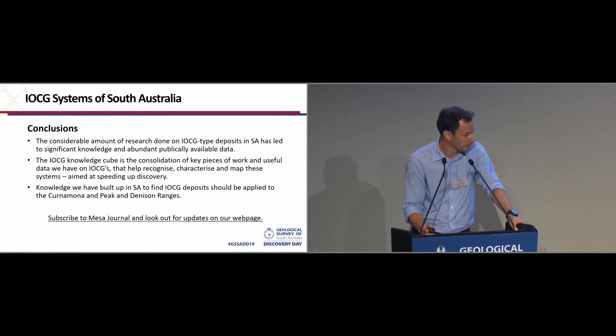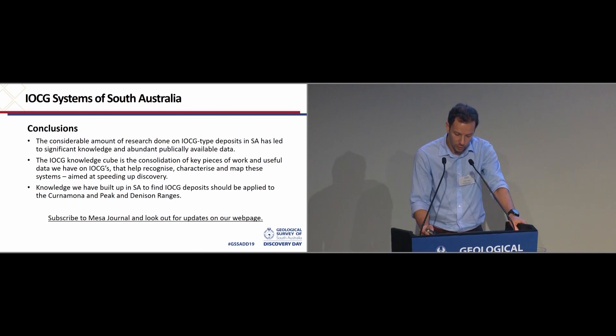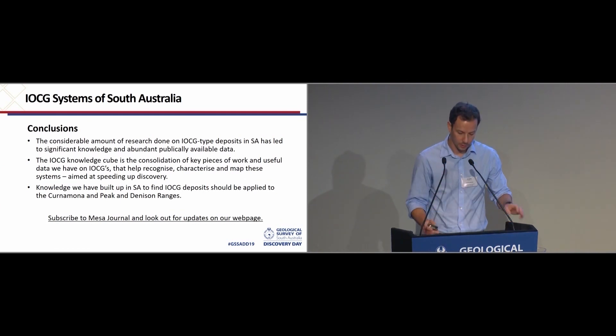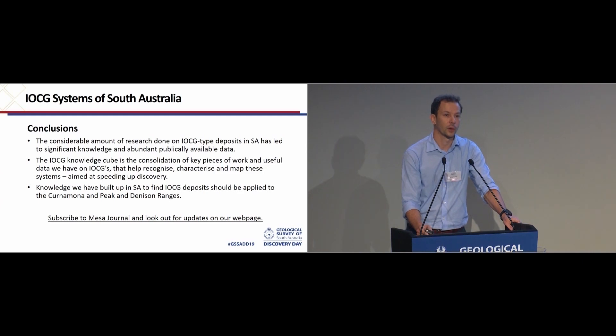In conclusion, the ICG Knowledge Cube is really the consolidation of key pieces of work and useful data we have on ICGs. It goes towards helping recognition, characterisation, and mapping these systems, with the overall purpose of trying to speed up discovery. The initial focus is on the globally significant Olympic Copper-Gold Province, really trying to make sure we do our best to make the data and representative drill core available to the exploration and research community. Then, using knowledge built up from the Gawler, we hope to do a similar thing in the Curnamona and further down the track, the Pekin Denisons.